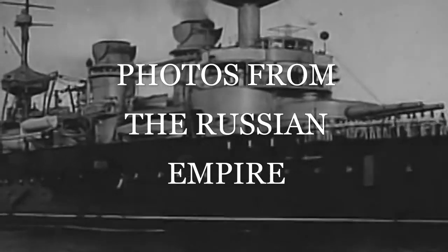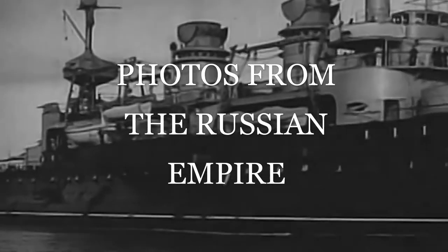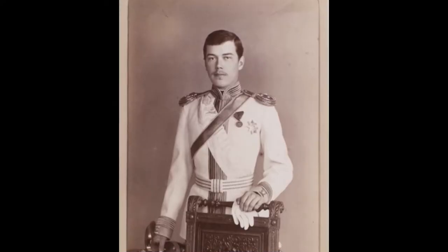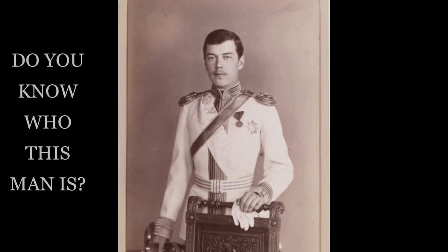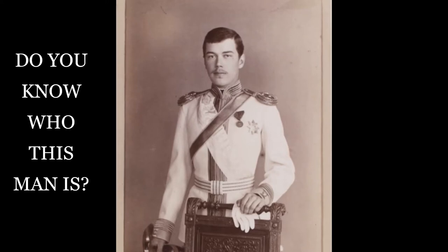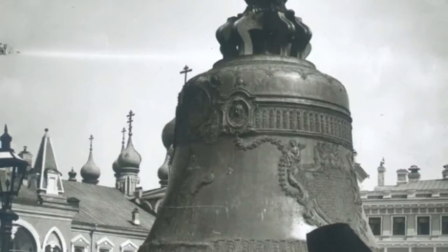Hello everyone, welcome back to our channel. For today we are going to show you some photos from the Russian Empire. But before we start, I want you to take a look at this picture carefully — do you know who this man is? Well, find out at the end of this video. Now let's dive in.